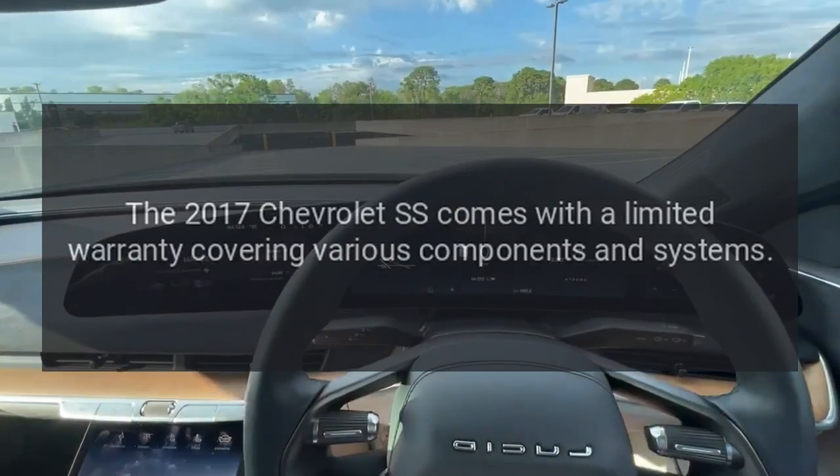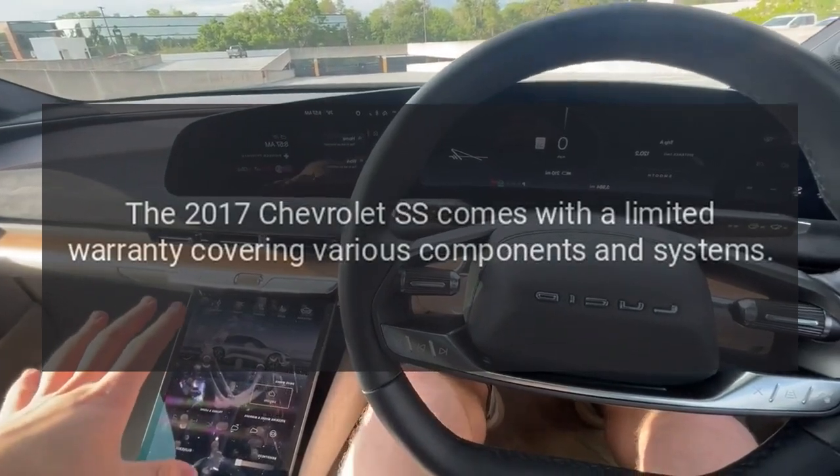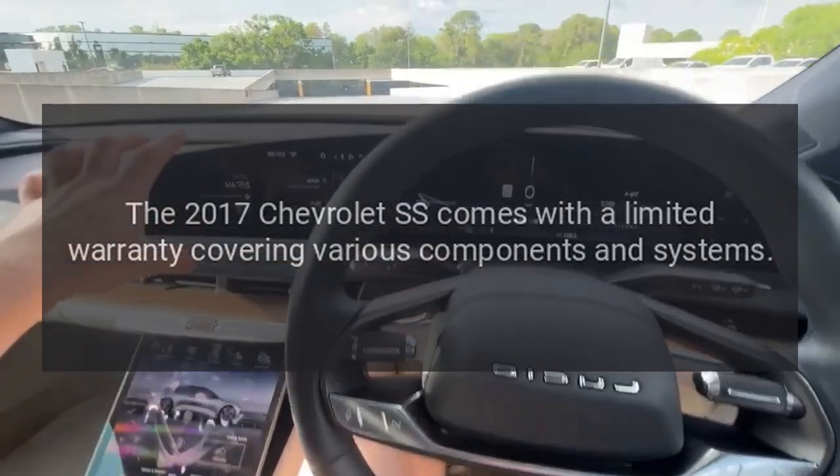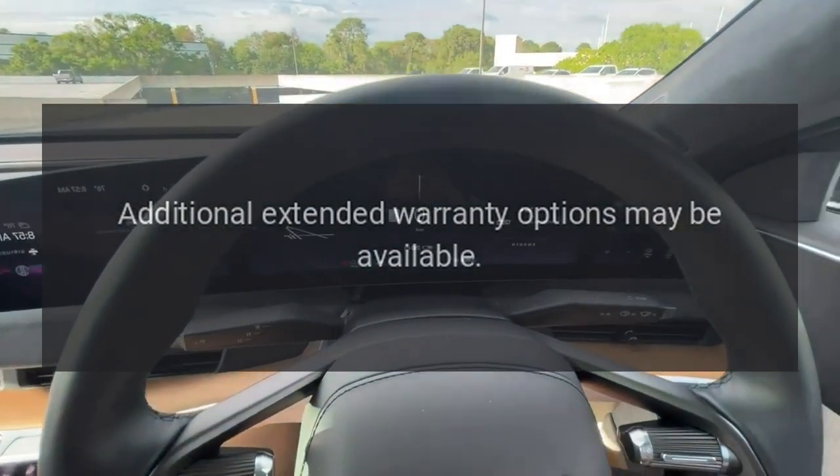Warranty. The 2017 Chevrolet SS comes with a limited warranty covering various components and systems. Additional extended warranty options may be available.